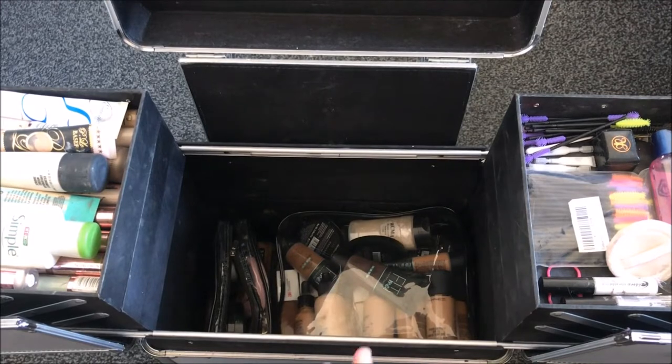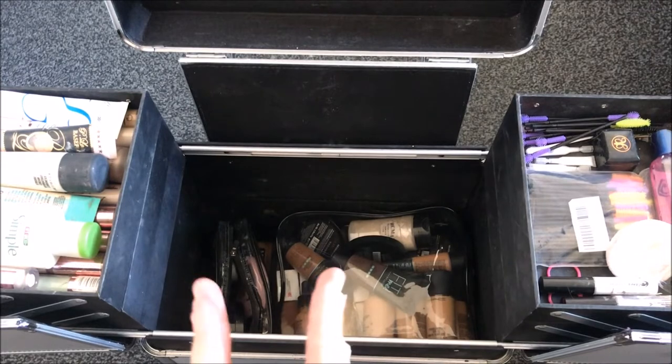These little cases I will link down below — you can just get them from Amazon, so they are really easy to get and really easy to keep everything nice and condensed.